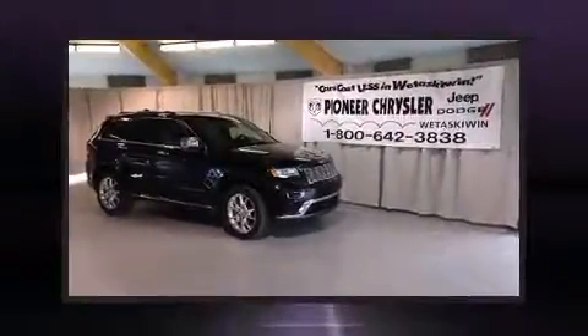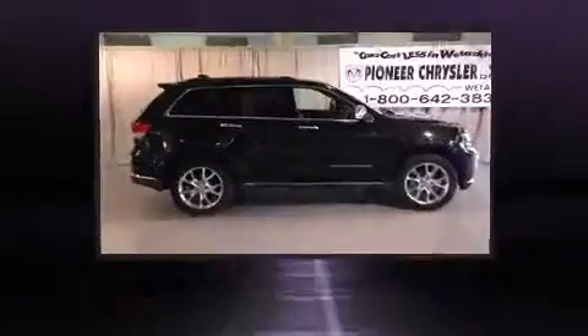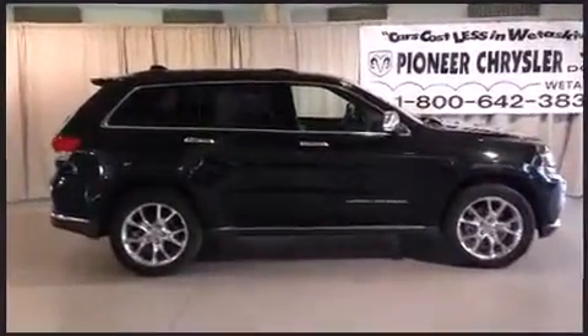Discerning drivers will appreciate the 2014 Jeep Grand Cherokee. Smooth gear shifts are achieved thanks to the three-liter six-cylinder engine. And for added security, Dynamic Stability Control supplements the drivetrain. Four-wheel drive allows you to go places you've only imagined.